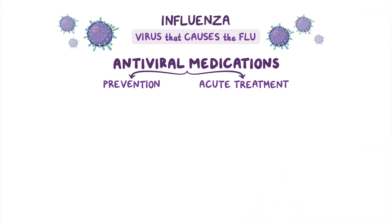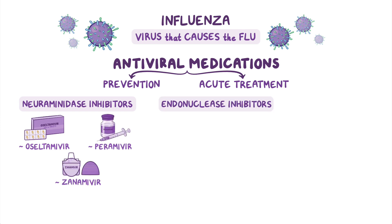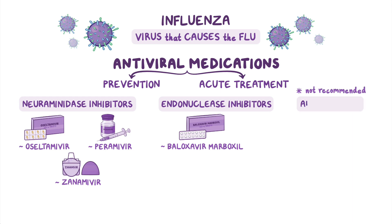The most commonly used antivirals for influenza include neuraminidase inhibitors, such as oseltamivir, peramivir, and zanamivir, as well as endonuclease inhibitors, like baloxavir marboxil. There are also additional antivirals that are currently not recommended, including adamantanes, such as amantadine and rimantadine.